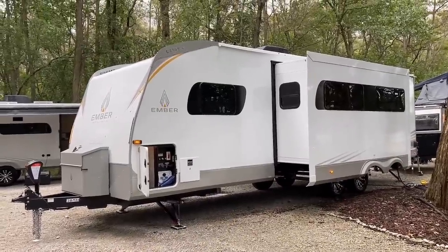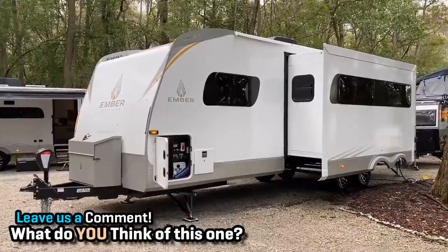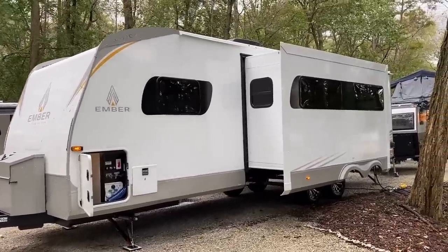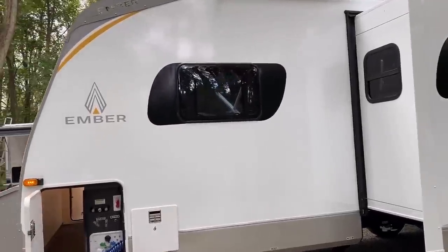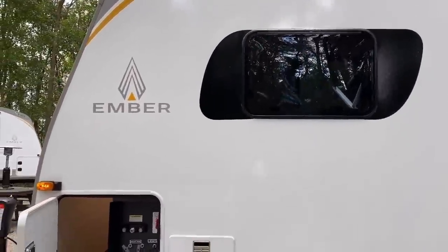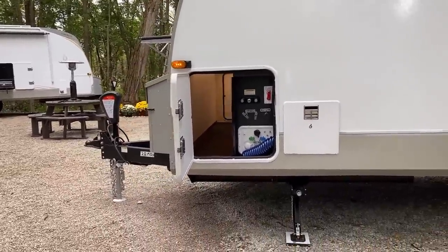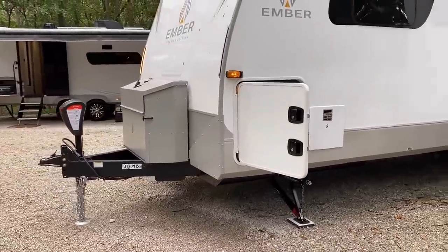What do you think of the different look on the exterior of this one? Compared to the Overlands — which have black accents and a pointier nose — they've softened up the look a little for the Touring Edition. But you can still tell it's an Ember. They still have the eyeliner around those Euro-style windows, and they maintain those windows in the Touring Edition too. You've got that enclosed, privatized docking center — if I'm being picky, some kind of magnet hold or latch so that door isn't flapping in the breeze would be welcome.